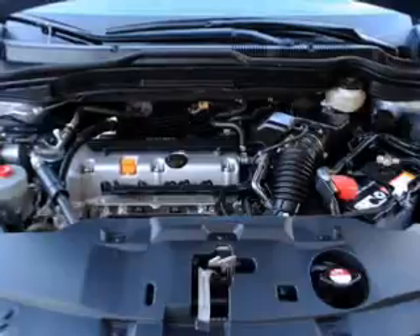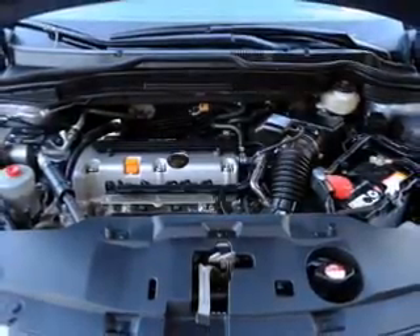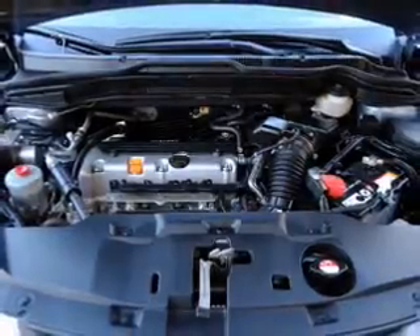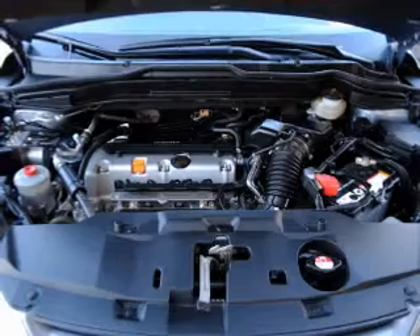Air conditioning, power door locks, power windows, power steering, cruise control, power mirrors, an alarm system, an AM-FM stereo with an MP3 player. Our website offers more information on all of our vehicles.